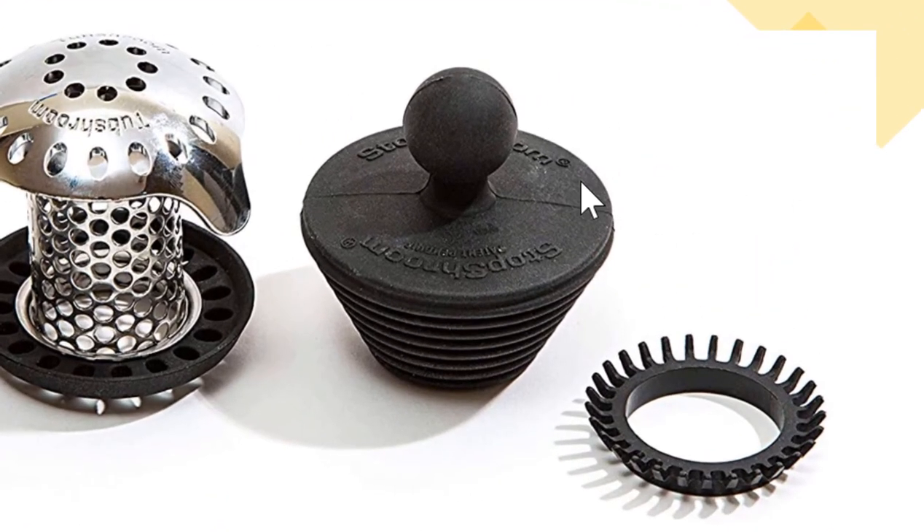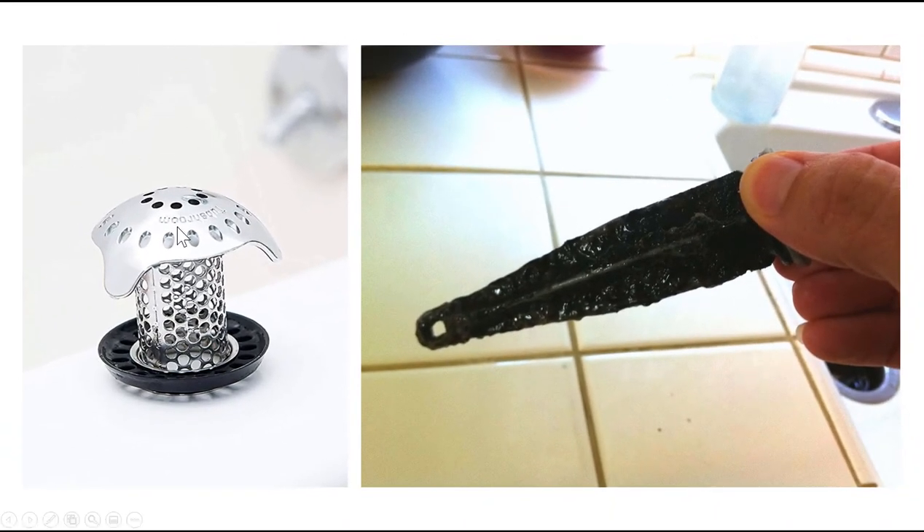Let's shift over and talk about the bathroom sink. They make a Shroom that looks identical to the bathtub one, but this is for the sink — slightly smaller, and it comes with adapters. On the right, this is what a typical sink stopper looks like. There's nothing there to capture hair — little pieces of soap, fingernails, manscaping hair, shaving hair all going down there into your septic tank. You need the Sink Shroom to capture all that stuff.